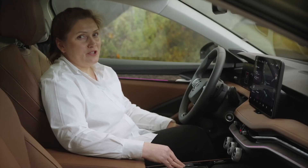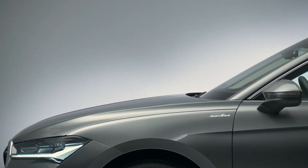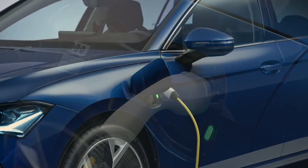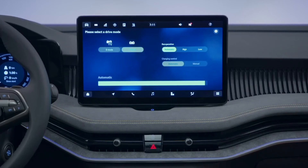Things have changed under the bonnet too. We are now able to offer a range of engine technology in both petrol and diesel, including the latest generation of plug-in hybrid technology with an electric range of up to 62 miles, with AC and DC fast charging capability.